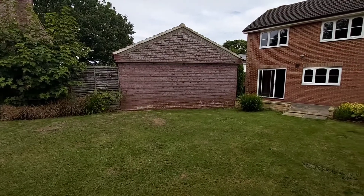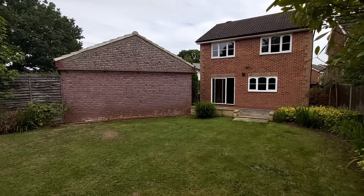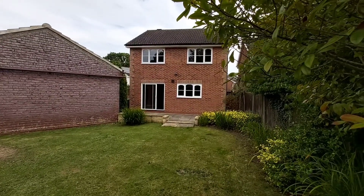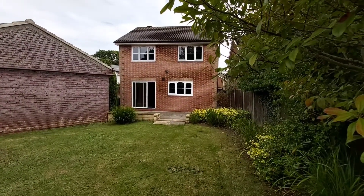I hope you like what you've seen today. If you'd like to have a look inside, please call the office on 01452 541 561. Thanks very much for watching.